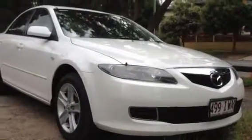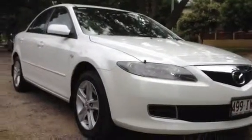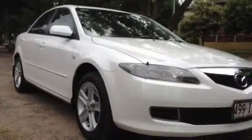Alright guys, I hope that gave you a bit more of an insight into our 2005 Mazda 6. If you like what you see, you can give us a call back on 3878 0456. That's 3878 0456. Talk to you soon.